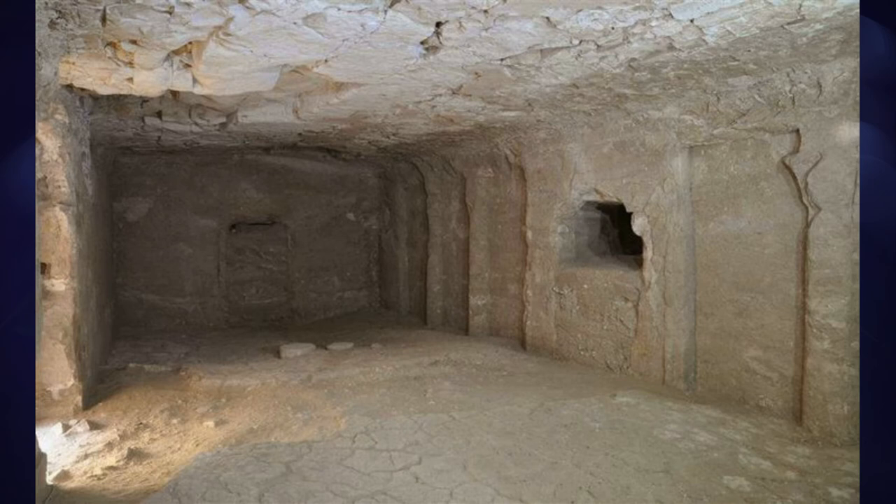The burial chamber, built below the earth at the end of a narrow, sloping shaft, discouraged but didn't outright prevent grave robbing, and allowed for burial with a bit of ceremony.